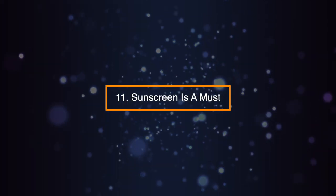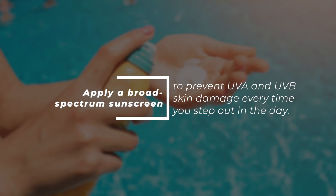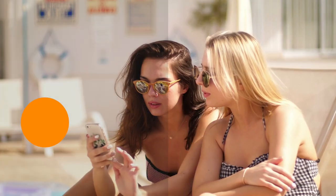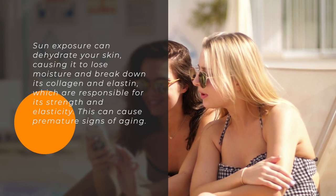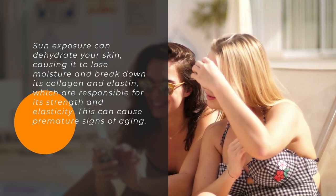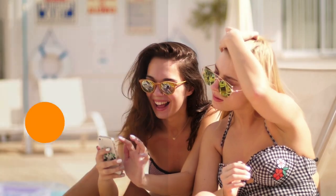Tip 11: Sunscreen is a Must. Apply a broad-spectrum sunscreen to prevent UVA and UVB skin damage every time you step out during the day. Sun exposure can dehydrate your skin, causing it to lose moisture and break down its collagen and elastin, which are responsible for its strength and elasticity. This can cause premature signs of aging.